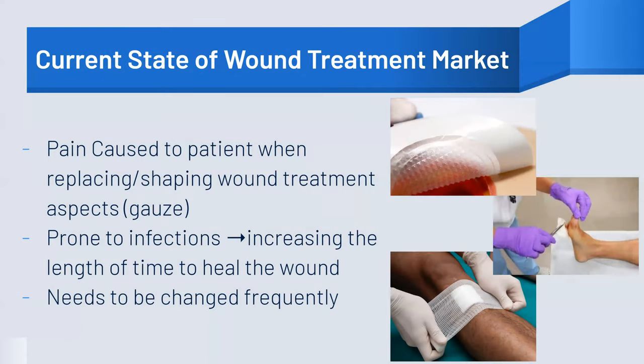While current wound treatment products on the market are effective, many brands focus strictly on holistic wound healing and do not address larger concerns for patients. Examples of this include increased pain due to frequent dressing changes and the potential for prolonged pain and discomfort due to secondary infection.